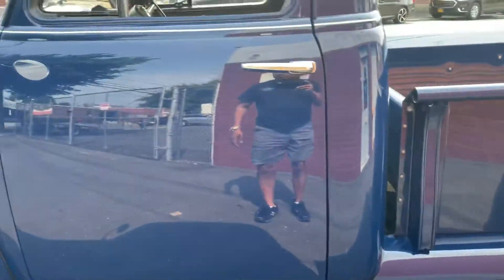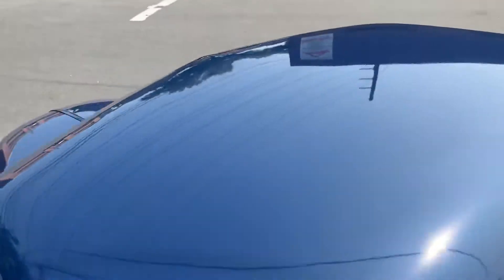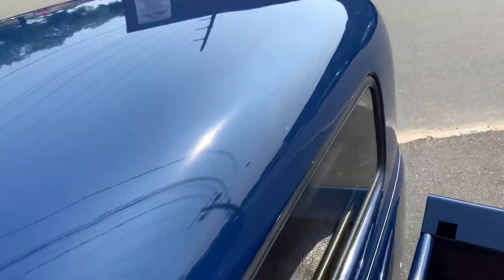Running boards are really nice. Doors are good — body, cab, everything is top notch on the truck. Paint's really nice, no scratches.